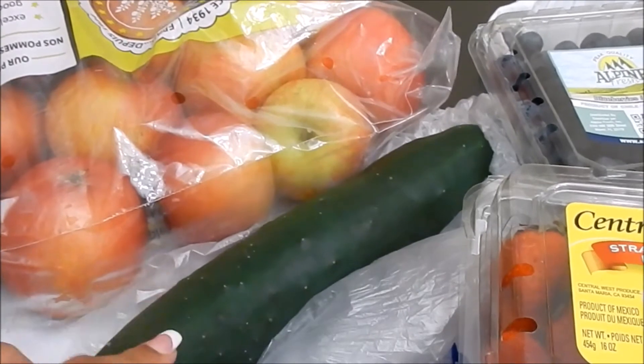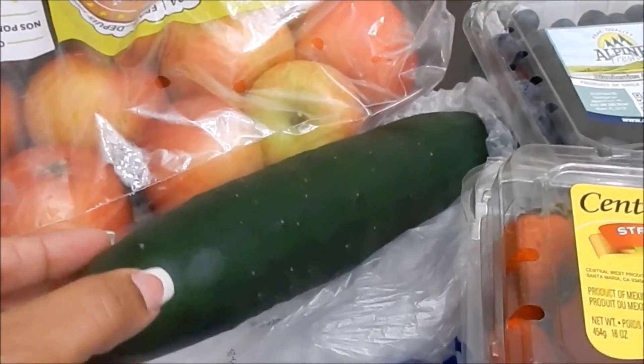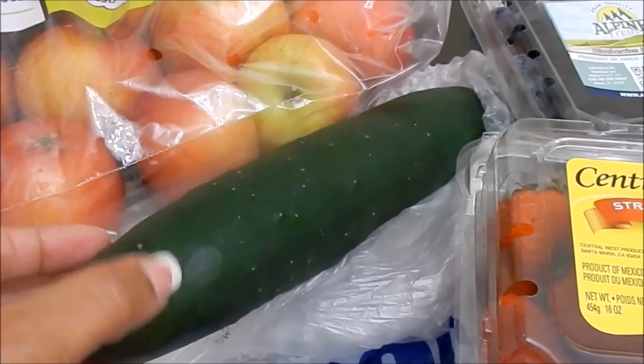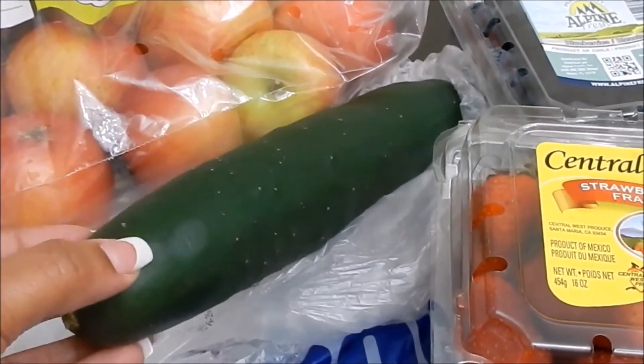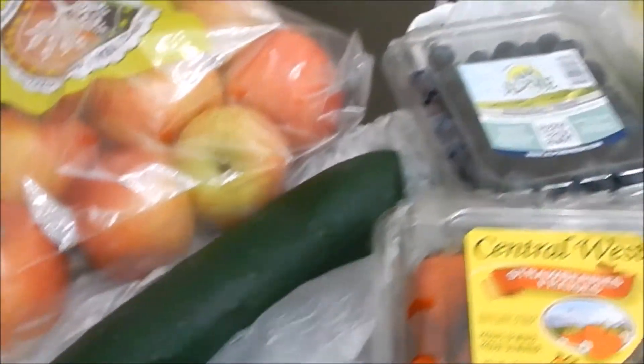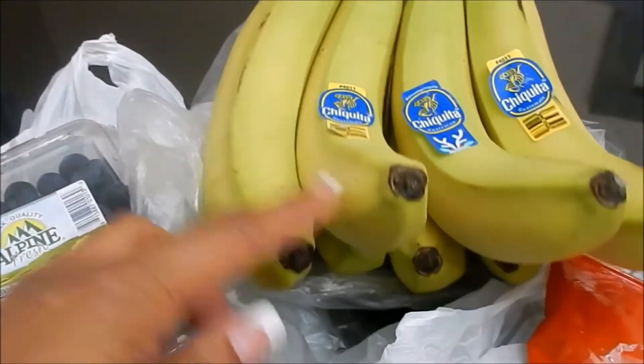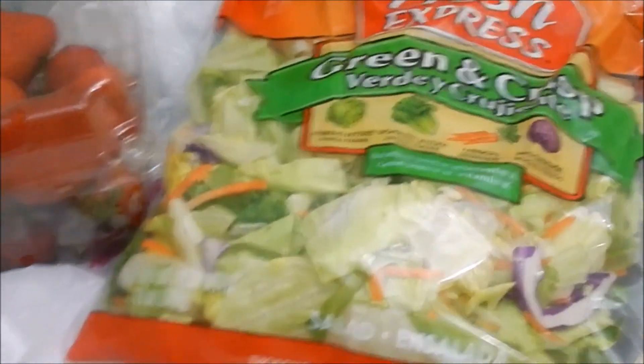I only needed one cucumber. Maddie and I are the only ones that really like them — we chop them up for our salad, eat them as a snack with a little salt, pepper, and vinegar, and now I'm trying them in the water as well. I also picked up one thing of blueberries, another bunch of bananas, two things of strawberries, and one bag of salad.